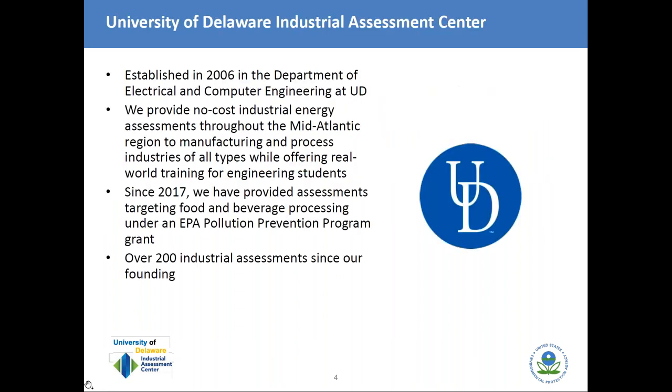Good morning, everyone. I wanted to open with a brief introduction of the University of Delaware's Industrial Assessment Center. We were established in 2006, housed within the Department of Electrical and Computer Engineering. Our two-fold mission: first, to provide no-cost industrial energy assessments throughout our region, the Middle Atlantic, covering manufacturing and process industries; and second, to provide training for engineering students interested in energy efficiency. Since 2017, we've been doing assessments under an EPA Pollution Prevention Program grant targeting food and beverage processing. Since our founding, we've done about 200 industrial assessments.